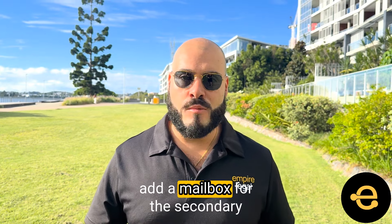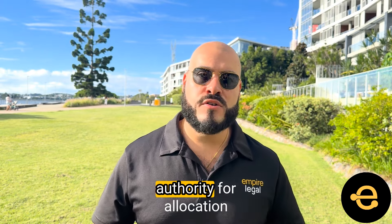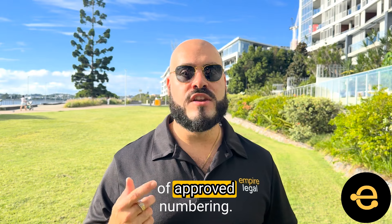If the property owner wants to add a mailbox for the secondary dwelling, they should talk to their local council first. Local councils are the recognized authority for allocation of approved numbering.